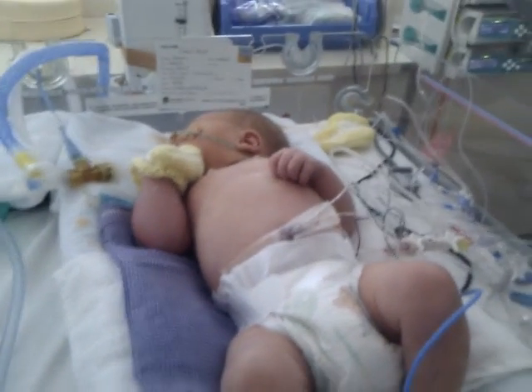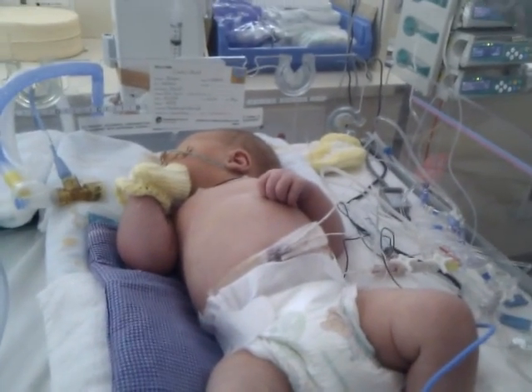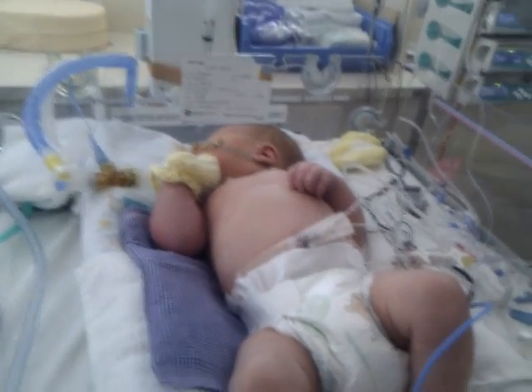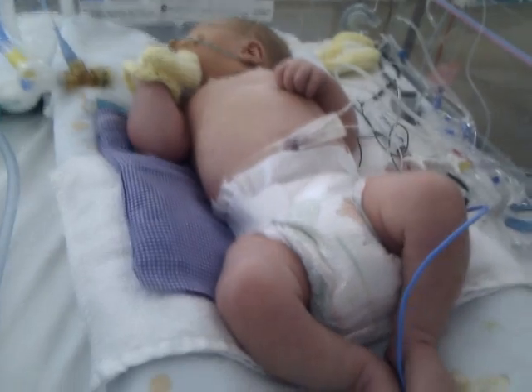All functioning well. His saturation — I just suctioned him out again — he's got a hundred. He's got a good pulse, so everything is looking so good.